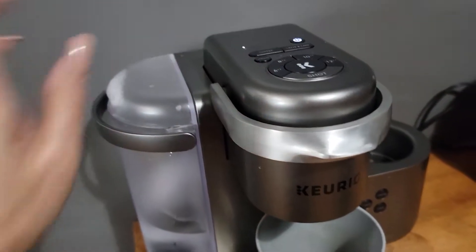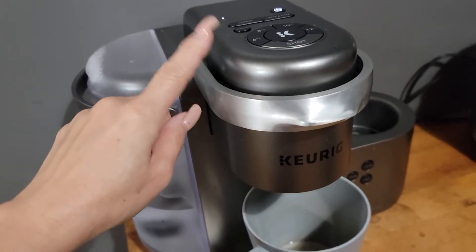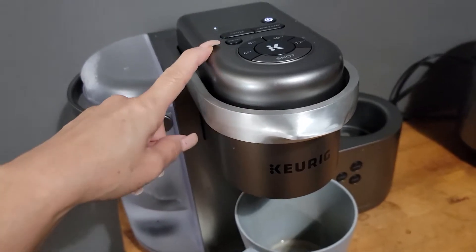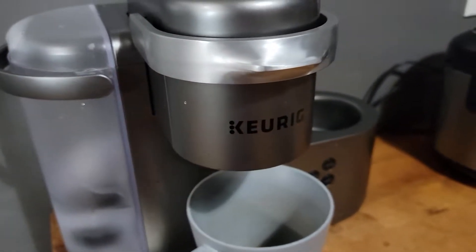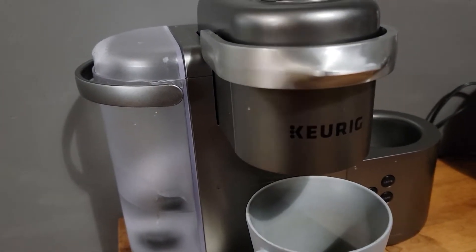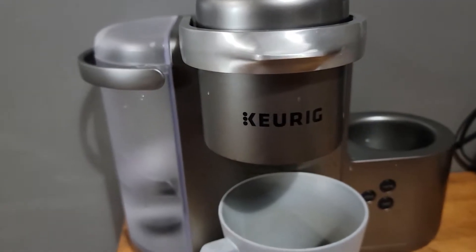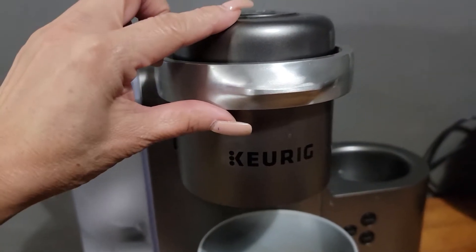On a daily basis, the first thing I normally do when I get up is turn on my cappuccino maker. So right now I have it turned on and I'm making some coffee.